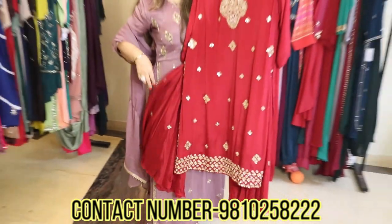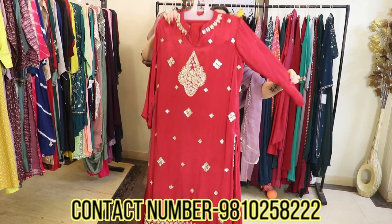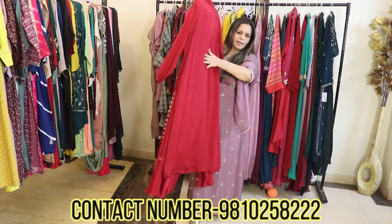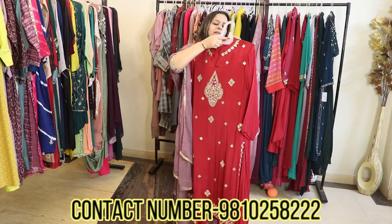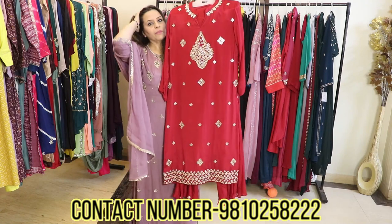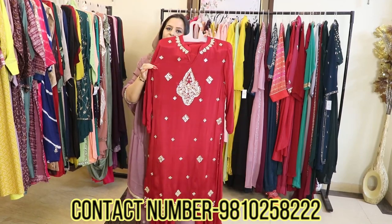The color is awesome. It comes with a beautiful pair of dupatta. It's a very beautiful piece, easily wearable for any small function. The back is plain in pure chinon and it's a properly lined piece. These are single pieces I have with me — so if someone wants a single piece, they can take it.